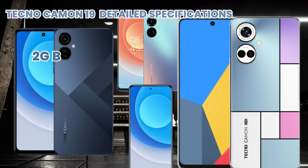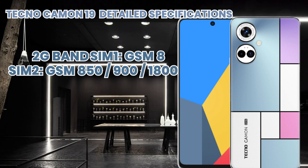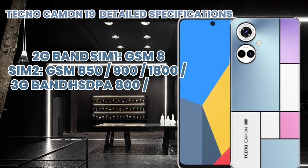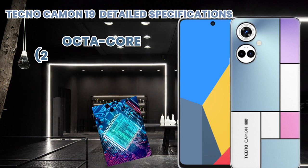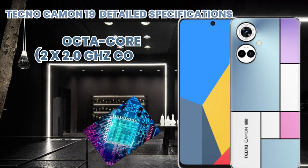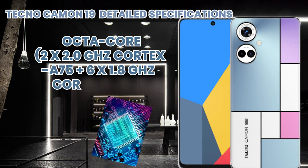Its frequency supports 2G, 3G, 4G, and LTE bands. Its processor is supported by an octa-core chipset and GPU. The display technology is IPS LCD capacitive touchscreen with 16 million colors and multi-touch support.